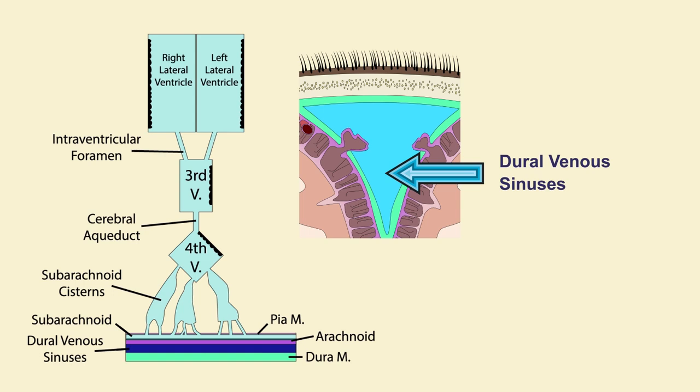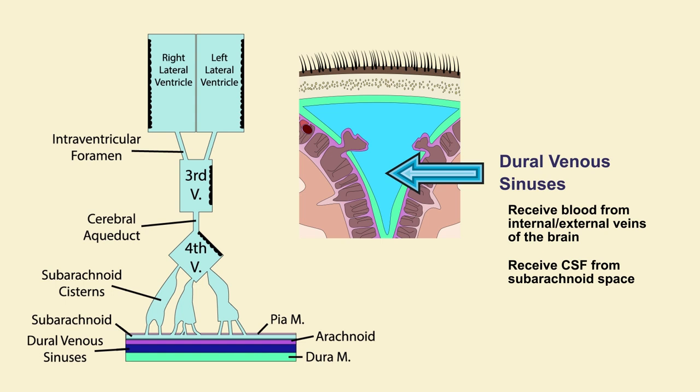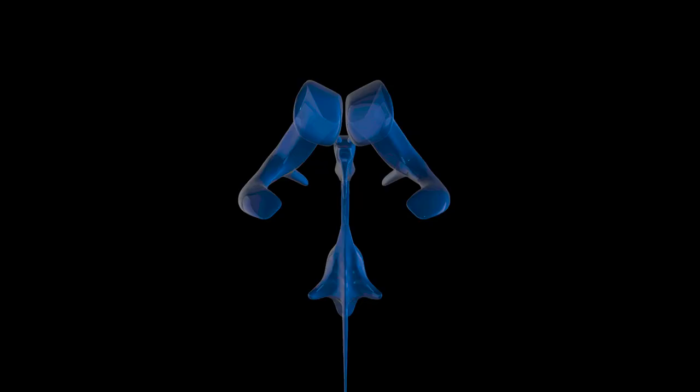The dural venous sinuses are contained between the meningeal and periosteal layers of the dura mater. They receive blood from both internal and external veins of the brain, in addition to the CSF from the subarachnoid space. The dural venous sinuses eventually drain through the internal jugular vein.